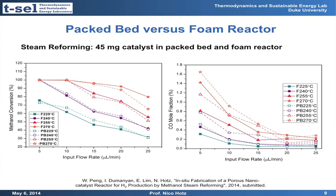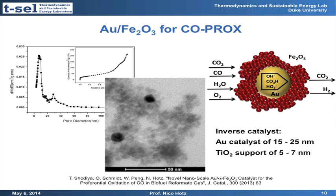Almost more importantly, the foam produces only about 70–75% of the CO compared to a conventional packed bed. That is due to better heat transfer in the foam — we avoid hot spots, and in those hot spots is where most of the carbon monoxide is created.